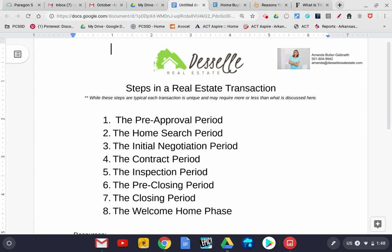Next begins the home search period. Once you know how much money or how much house you can afford, the next step is to begin the home search — begin looking for that perfect house. Depending on your criteria, this can take a short amount of time or a long amount of time. I always suggest to my clients that you make a must-have list and a really nice-to-have list so that we can look for those things that are must-haves, and it really takes some time to think about that.